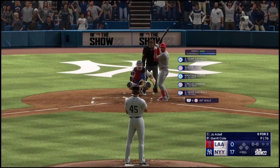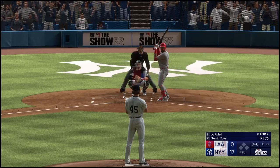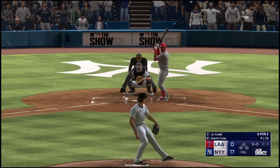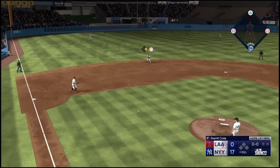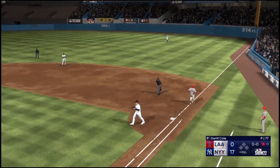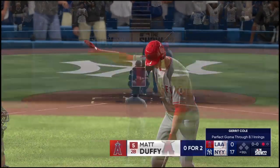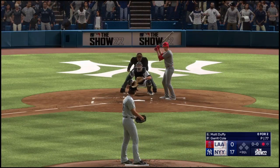Welcome back — all set to start the ninth in this one. Digging in, it's the speedy outfielder Joe Adele. Cole back to work. Swing and a ground ball out to short — zips it to first, one up, one down. He's doing a nice job of keeping the ball out of the air, lets the defense work behind him with another ground ball. Good execution.